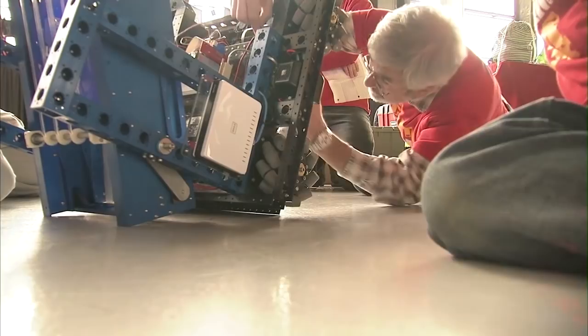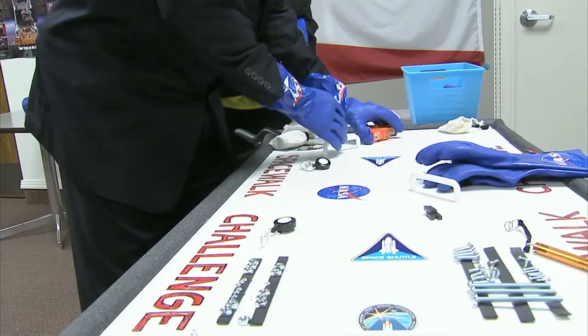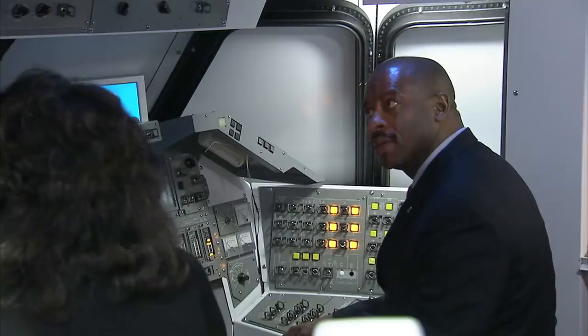Associate Administrator for Education Leland Melvin recently visited the Aero Institute in Palmdale, California, where he was updated on education outreach efforts at the Dryden Flight Research Center. The Dryden Education team earned Melvin's praise, as did the Institute, for its recent founding of the Palmdale Aerospace Academy — a school devoted to excellence in science, technology, engineering, and math.